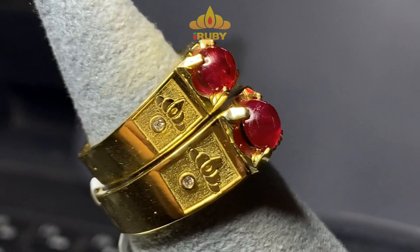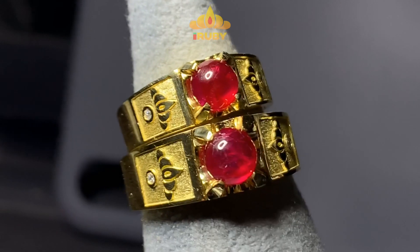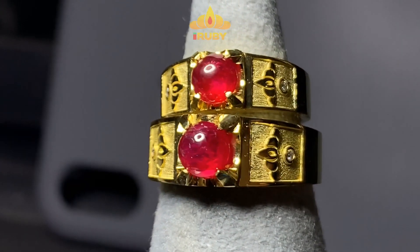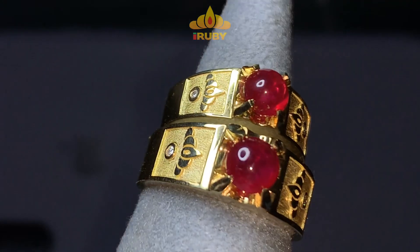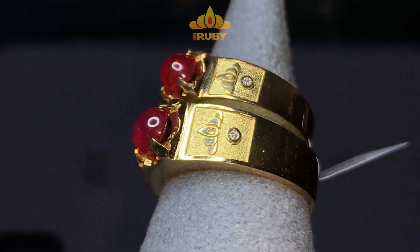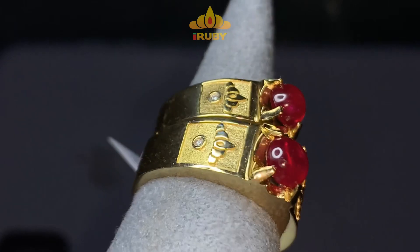Và một lần nữa xin được cảm ơn anh chị rất nhiều. Anh chị nào thích thiết kế như thế này thì có thể làm khác một chút, vì đây là thiết kế của anh — anh muốn giữ bản quyền cho thiết kế này. Anh em có thể thay đổi một chút: logo vẫn như thế này, anh em có thể viết tên, khắc ngày cưới, hoặc vân vân.